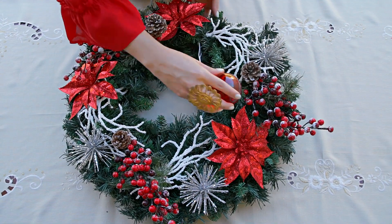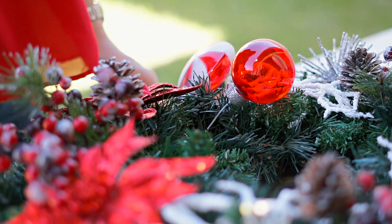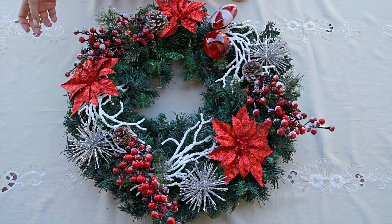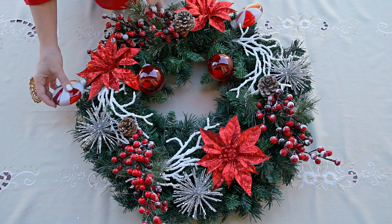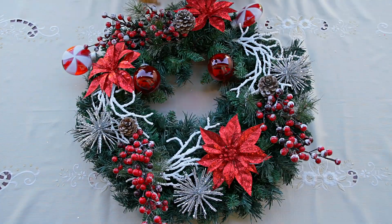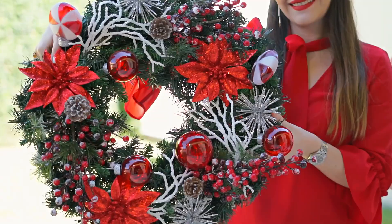Lo siguiente será colocar los tres adornos tipo copos de nieve. Estos adornos son plateados y también contienen escarcha. Le darán mucho más brillo a la corona y serán colocados en las tres secciones para darle un balance. Por último, colocaremos las esferas rojas y las que son como candy cane, rojas con blanco, que serán utilizadas para rellenar los espacios vacíos. Recuerda fijar los adornos para que no se caigan a la hora de colocar la corona en la puerta. Ya tenemos la decoración para nuestra puerta y así darle la bienvenida a nuestros invitados en esta época tan especial.